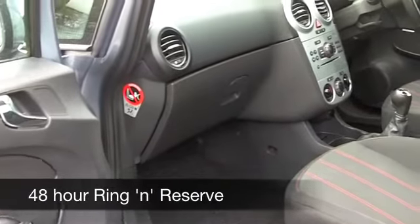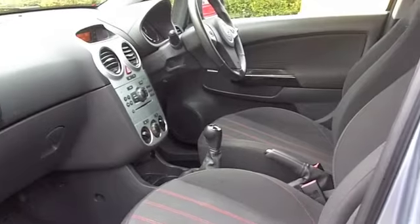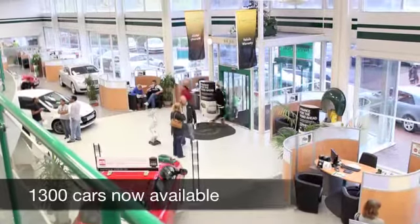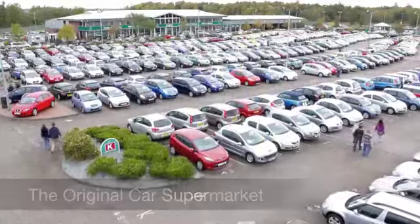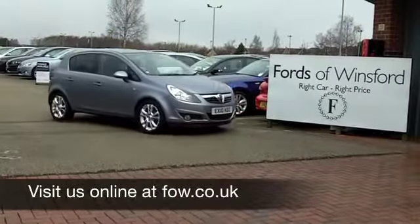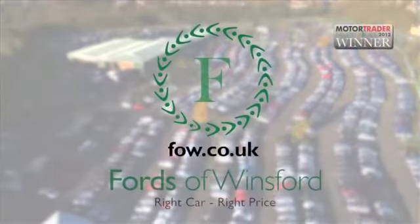With so many great cars to choose from on our super site right now — in fact we've got about 1,400 right now — you might be a bit spoilt for choice, but maybe this is the one you're going to drive home. Come and find out, have a test drive with no obligation, and discover this great car for yourself at Fords of Winsford.